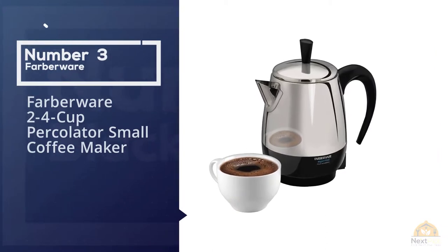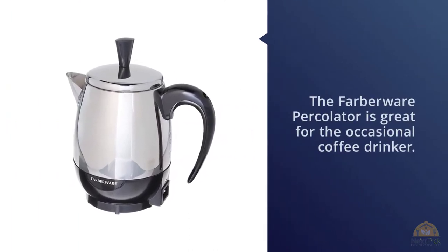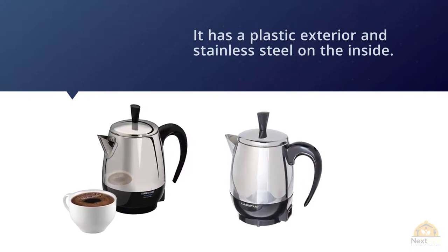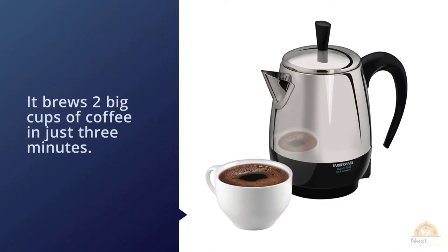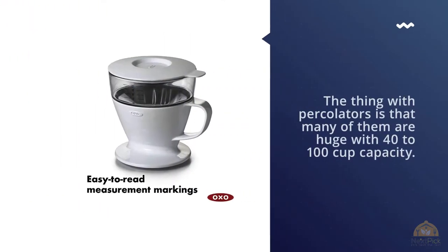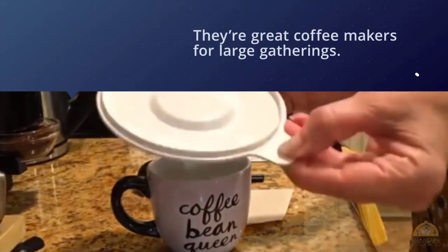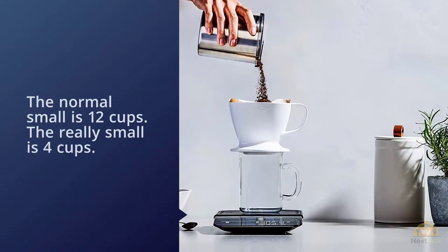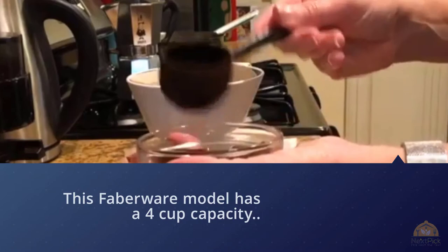Number three: Farberware two-to-four cup percolator small coffee maker. Many percolators are huge, with 40 to 100 cup capacity — great for large gatherings. However, some people prefer percolated coffee over drip brew. The normal small percolator is 12 cups; the really small is 4 cups. This Farberware model has a 4-cup capacity, making it one of the smallest percolators you can buy, with a brew speed of one cup per minute so it doesn't take long to enjoy your coffee.